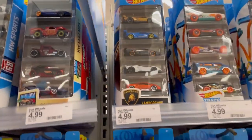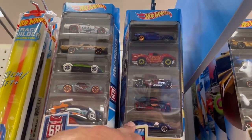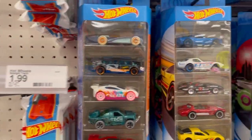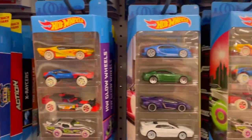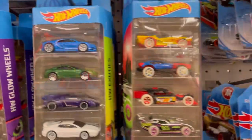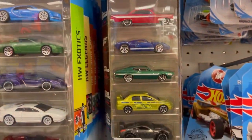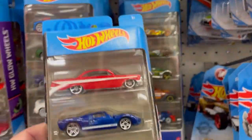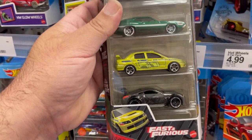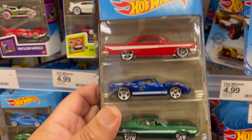Let's see what they've got. Looks like they still have the Lamborghini five-pack. They have the Hot Wheels Legends pack. They have this cool Hot Wheels Exotics pack, which I already have. And this one I've been waiting for for quite some time — this is the brand new Fast and Furious five-pack. Beautiful.